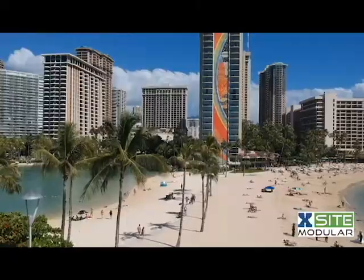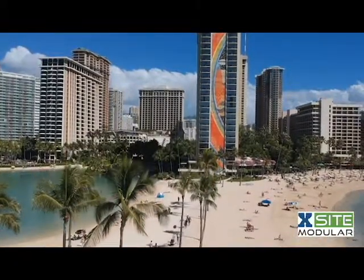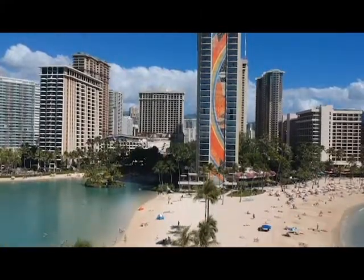Welcome to JSA TV, the newsroom for tech and telecom professionals. I'm Jamie Scott Okutaya here in beautiful Honolulu. Take a look at this footage from a drone, care of our partners Excite Modula. This is showing you PTC 2019.